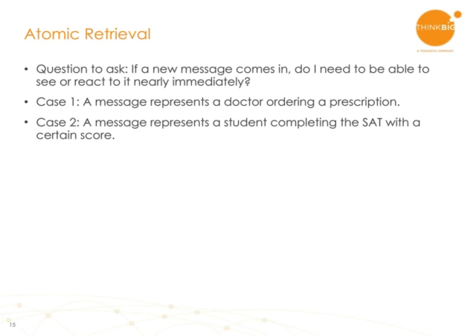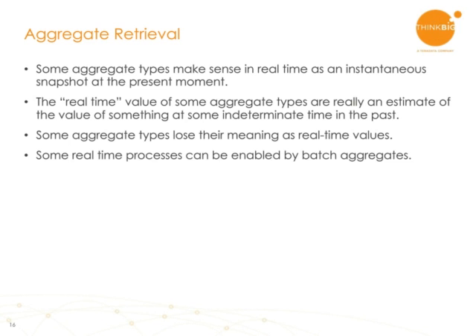With aggregate retrieval, it is possible to have both batch and real-time versions. In some cases, certain kinds of aggregate retrieval only make sense in batch. If you had a real-time architecture, you could process the data in real-time, but it's not going to do you any good because there is inherent delay in the meaning of the aggregate.